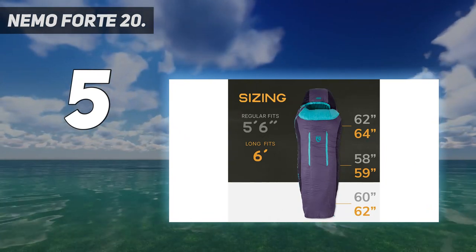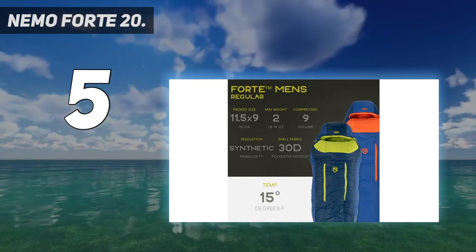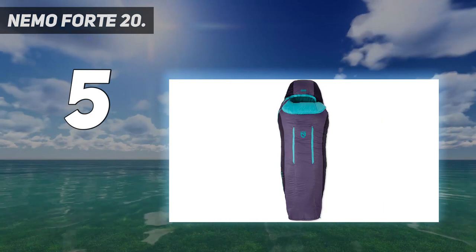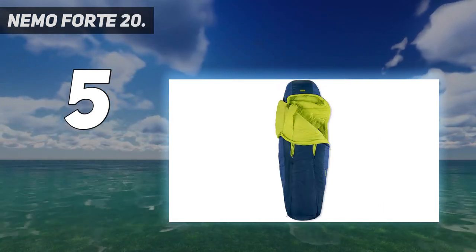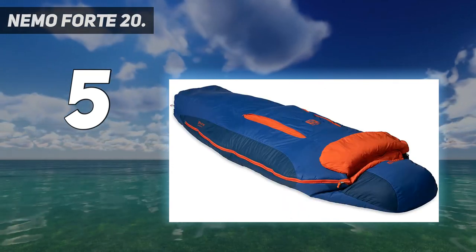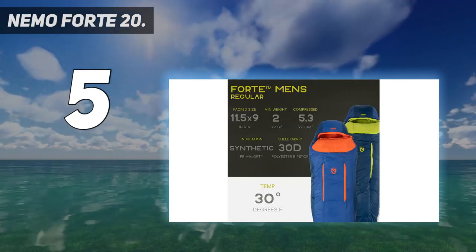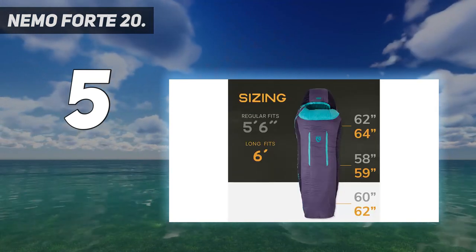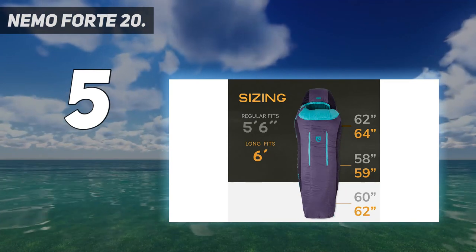In addition, the bag takes the generous shape and roominess of the popular Disco above, substitutes in a 32-degree ISO comfort rating, and slashes a significant $100 off the price. Tack on an impressively soft interior, and you get a cozy setup for side sleepers and those who like a little extra room. Despite all of the positives, it's still an uphill battle comparing the Nemo Forte to a down sleeping bag. We also like the gills, which allow you to release heat without unzipping the entire bag, and the included compression sack.